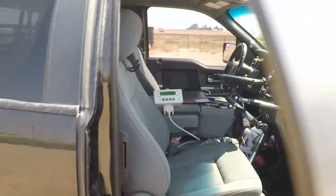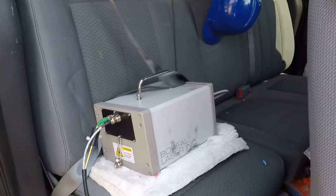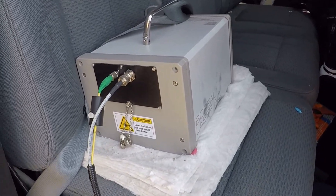Now let's take a look at our system which has a sensitivity of one-tenth of one part per million. As you will see, there are no moving parts in the system which makes it a very robust, dependable, and low maintenance system.